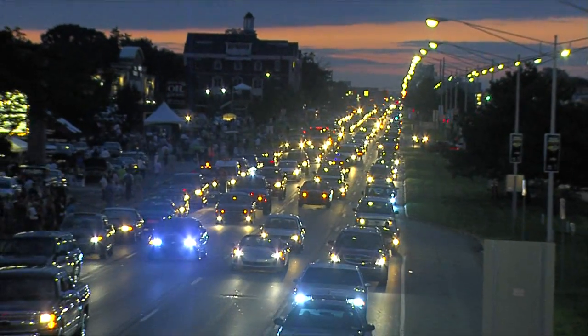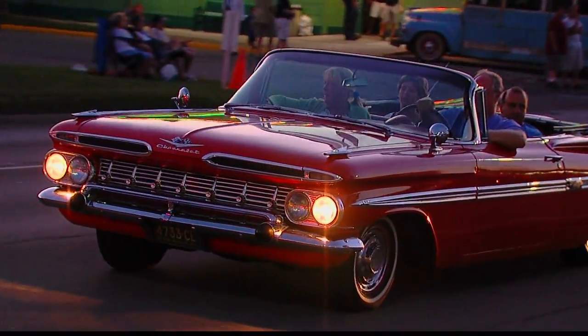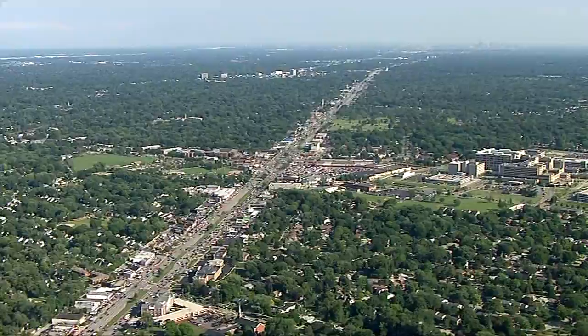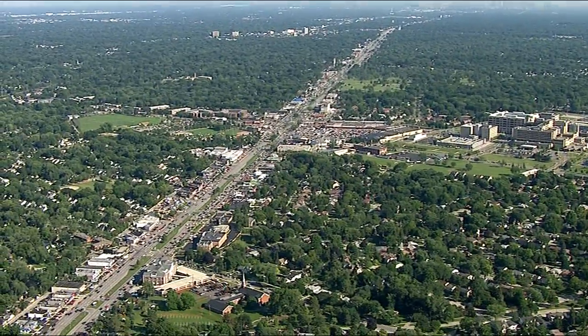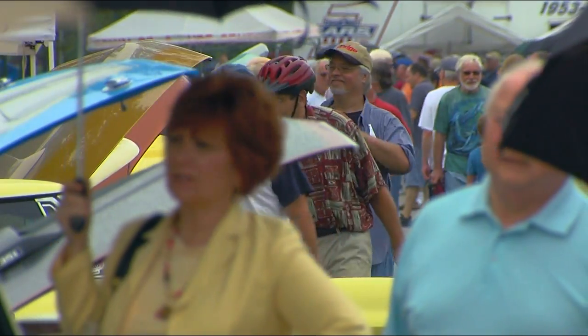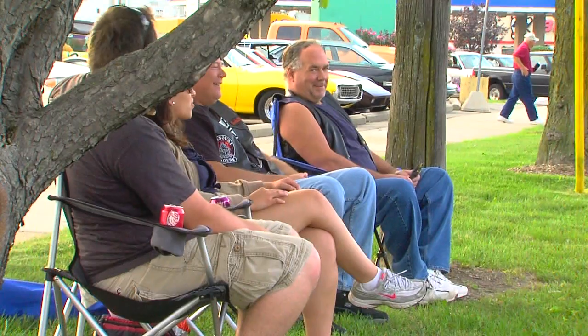It's that time of year again, when classic car lovers emerge from the darkness to shed light on their beloved antiques in the Chevy Woodward Dream Cruise. This year marks the 17th year classic cars will cruise the streets from Pontiac to Ferndale. To this day, it continues to be the largest automotive event, drawing in more than 1.5 million people.